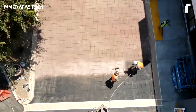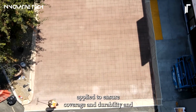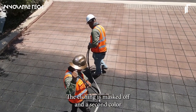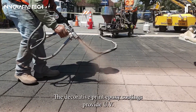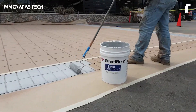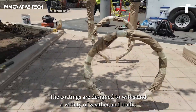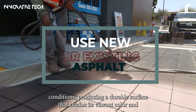StreetBond's cutting-edge formulation not only imparts an iridescent palette of vivid, enduring hues, but also fortifies the surface against the relentless onslaught of weather and wear. Perfectly poised for both residential and commercial endeavors, stamped asphalt emerges as a quintessential blend of cost efficiency, aesthetic sophistication, and ecological mindfulness, promising an unrivaled paving solution that dazzles with every glance and stands the test of time.